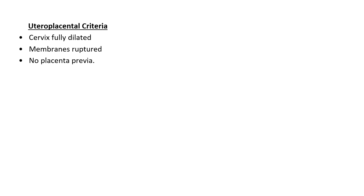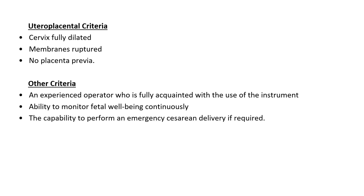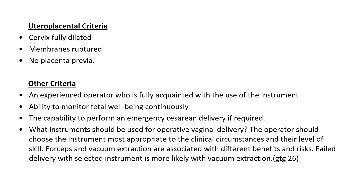You must check the antenatal records of each patient to rule out contraindications. Other equally important criteria include an experienced operator fully acquainted with the instrument, the ability to continuously monitor fetal well-being on a CTG machine, and the capability to perform an emergency cesarean delivery if required — the setup should allow transfer for category one or emergency LSCS. The operator should choose the instrument most appropriate to the clinical circumstances and their level of skill.